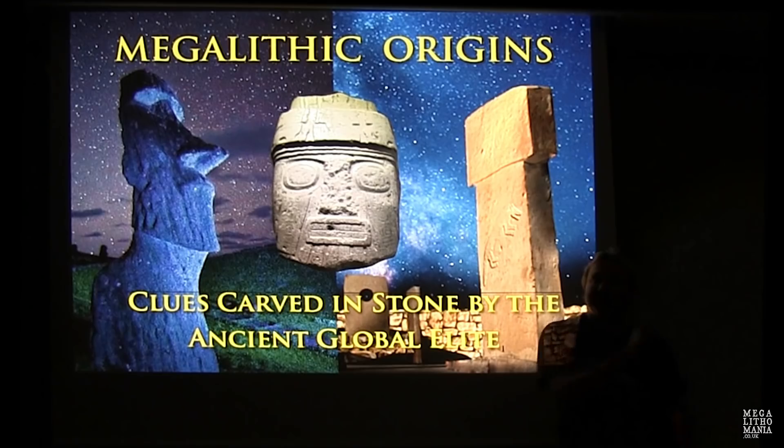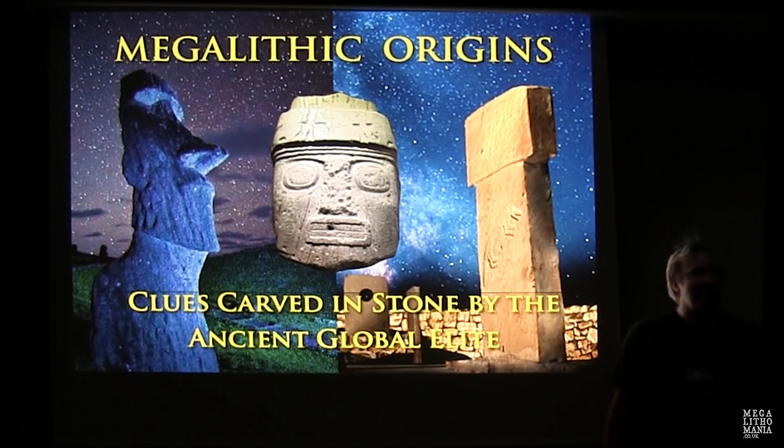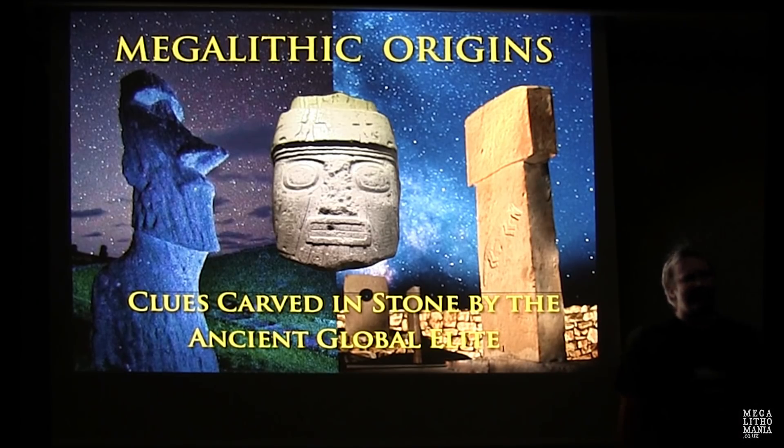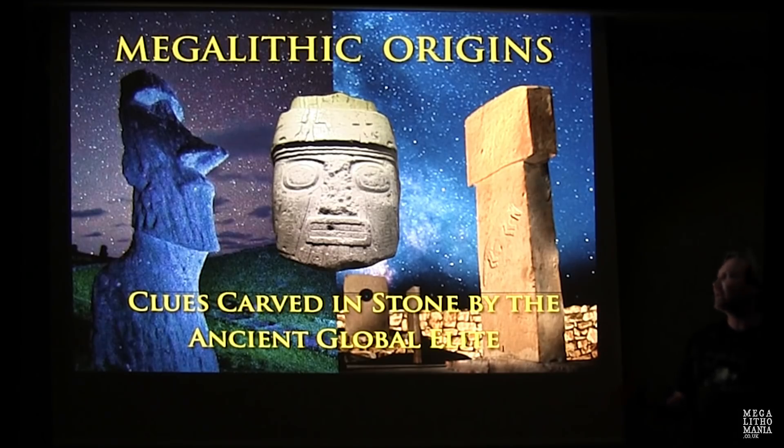Hello everybody. I want to keep this as swift as possible, hopefully in about 40 minutes or so. You've been asking about my research, so this is just a quick run-through. I'm not going to go in depth today — just a quick comparison of Gobekli Tepe and other sites in Turkey with sites around the world, particularly Peru, Mexico, Indonesia, and a few other places.